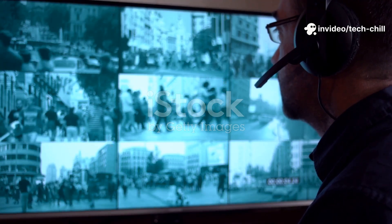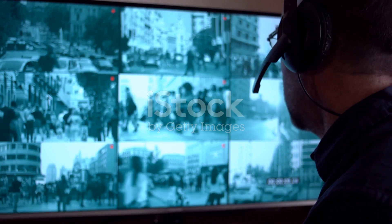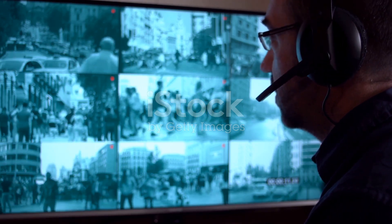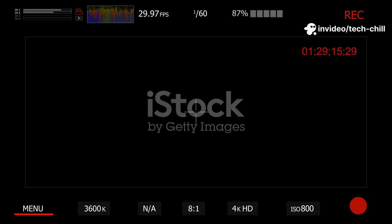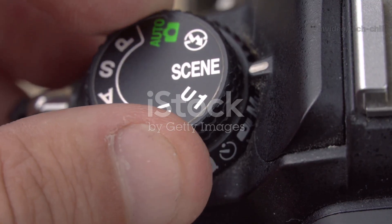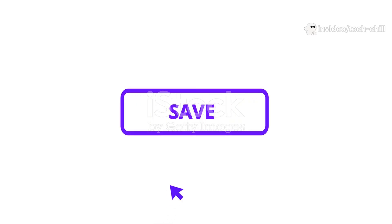Step 3: Confirm IR is enabled in camera settings. Connect to the camera's software or DVR/NVR system via web interface or app. Navigate to the camera settings or video settings section. Look for options like IR LED, night vision, or infrared, and make sure IR or night vision is enabled. There may be an automatic mode or a manual toggle. Save settings and reboot the camera to apply changes.